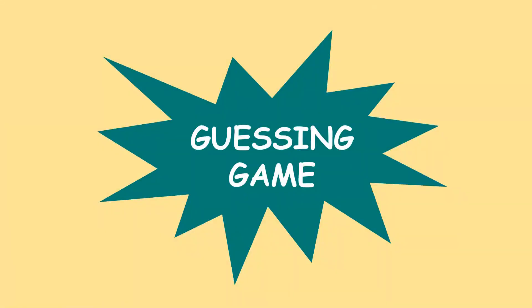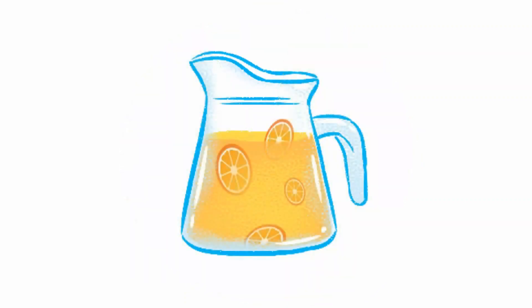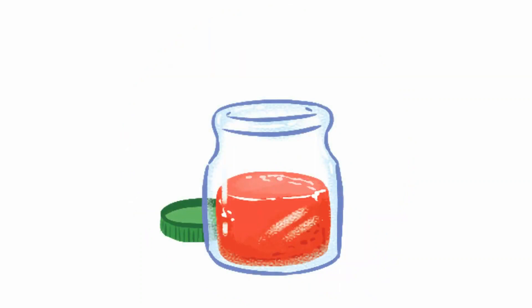Now, let's play a guessing game. You will guess what is the word. Picture number 1 — what is this? Let's count down from 3: 3, 2, 1. It's juice. Well done. The next — can you guess? It is so easy, right? Let's count: 3, 2, 1. Wow, it's jam. Jam. Great.